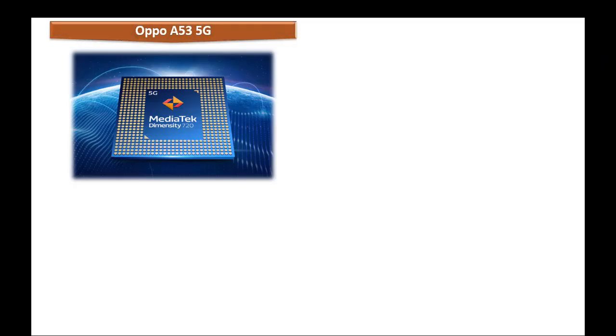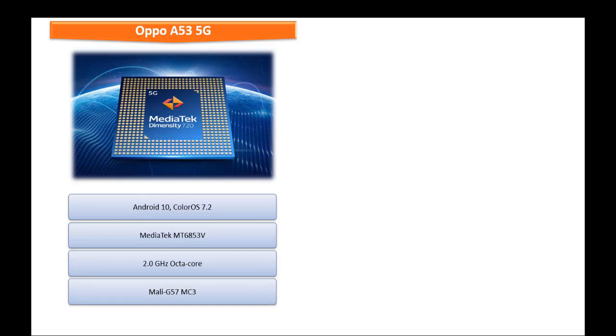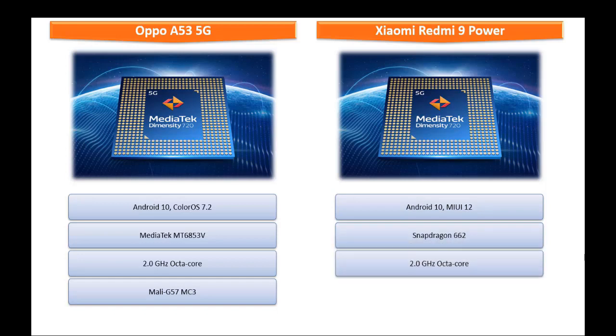Friends, Oppo A53 5G comes with Android 10 ColorOS 7.2 and is powered by MediaTek MT6853V processor with 2.0 GHz Octa-Core with GPU Mali-G57MC3. Whereas Xiaomi Redmi 9 Power runs Android 10 MIUI 12 and is powered by Snapdragon 6H2 processor with 2.0 GHz Octa-Core with GPU Adreno 610.